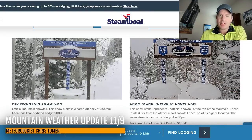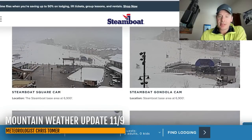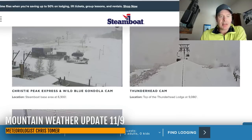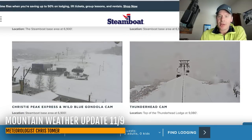Up in Steamboat, they picked up a few inches of new snow, and now you have snow falling right now. You can see that on the champagne powder cams. There's the gondola. They're still waiting to build the base up there for sure, but it's great to see the snow all the way from the bottom to the top now. There's the Thunderhead cam. Steamboat's a great area. I'm going to show you what it looks like specifically in the forecast coming up here in a second.